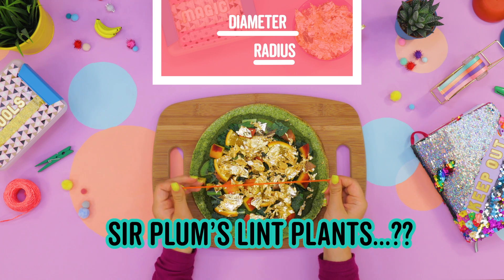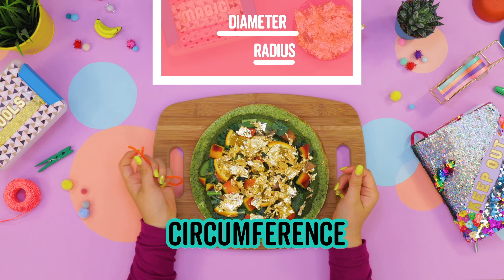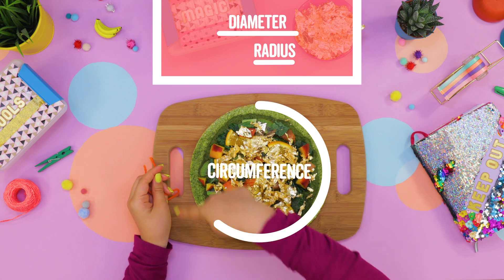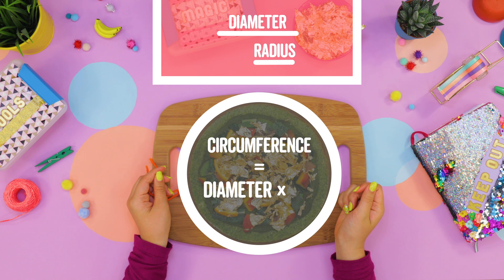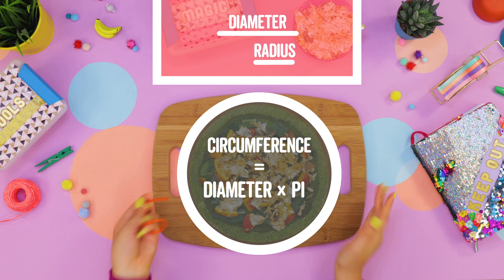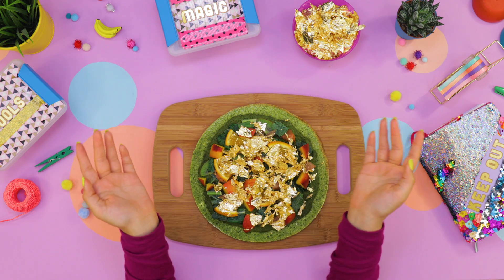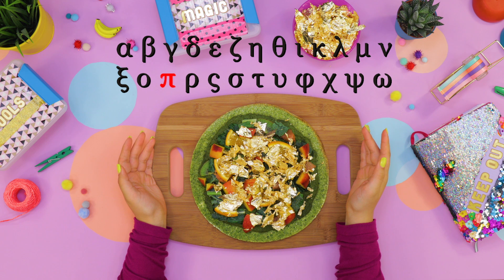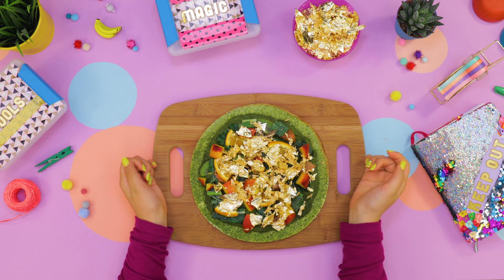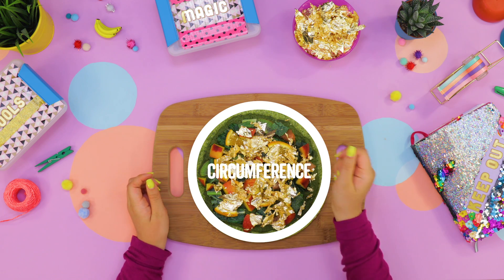Are you getting to the part about the circumference? Yes. To find the circumference, which is the distance around the circle, you multiply the diameter by pi. Pi? I thought we were talking about pizza. I'm talking about a very special number called pi. Pi is such a special number that it gets its own name, which is the Greek letter pi. It lets us use the circle's diameter to figure out its circumference.